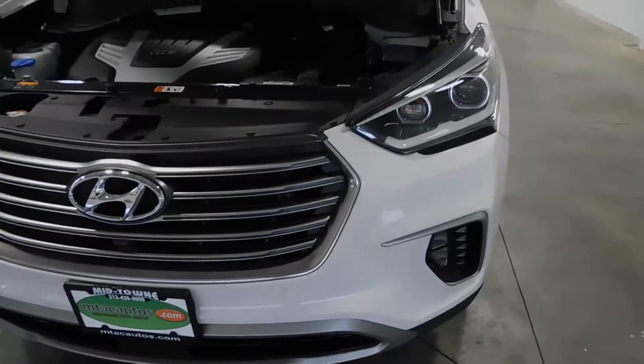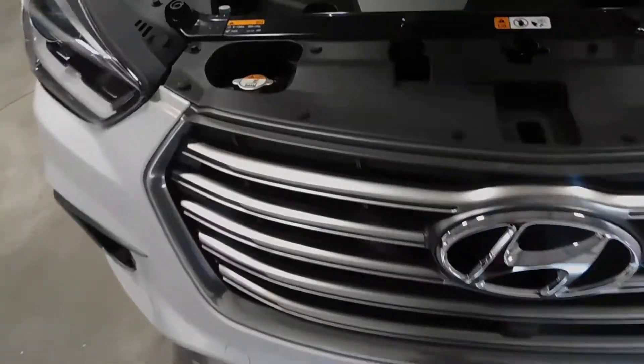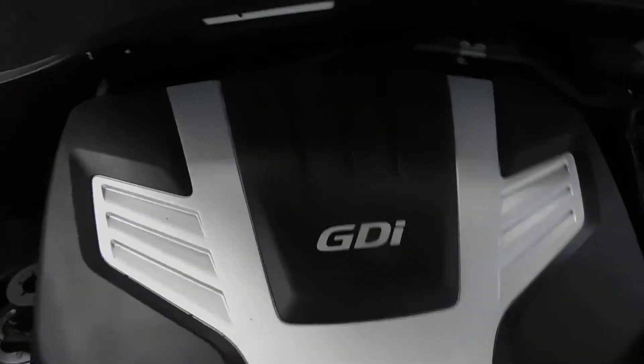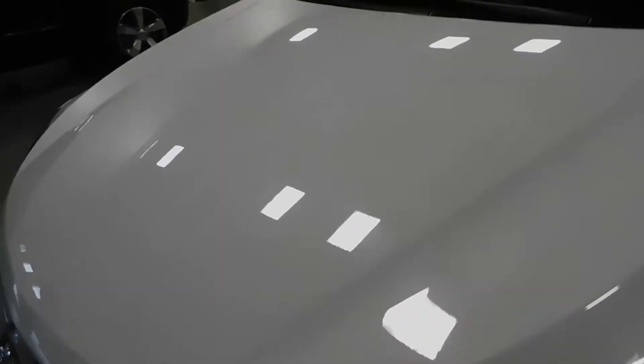No frame damage, no flood damage whatsoever. See the headlights here, fog lights, grille looks very nice. The 3.3 liter V6 engine is what is under the hood — that's what you're looking at right there along with the battery and some other stuff. Go ahead and shut the hood.